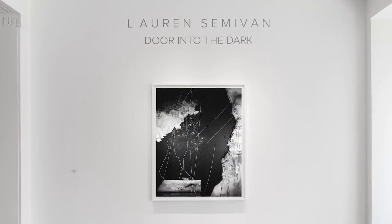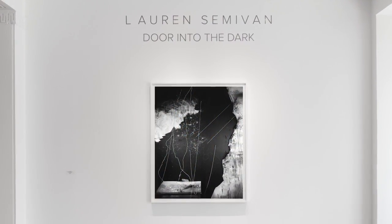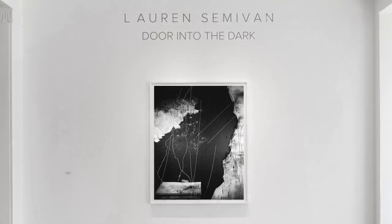The show that I recently had at David Klein Gallery was titled Door Into the Dark, and to me this idea is more about the creative process as a pursuit of the unknown. The creative process is something that connects people through time and space. And also, I think that as artists are making things, we don't necessarily always know what we're doing or what we're looking for, but we feel the need to create and to keep making. So I feel the process is the door into the dark.